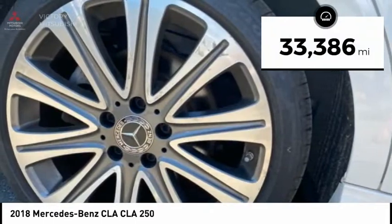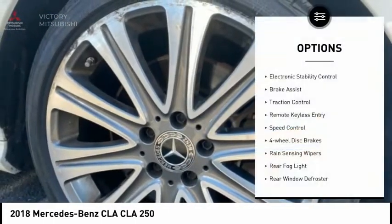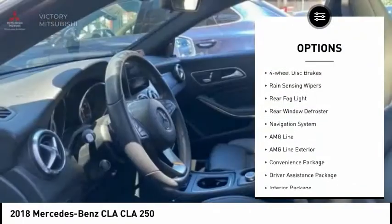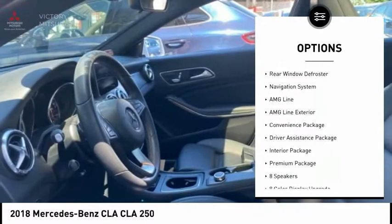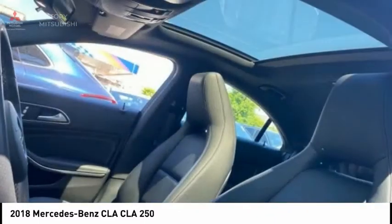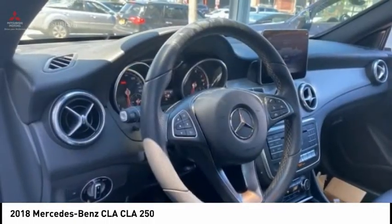This vehicle has less than 35,000 miles. Here are some of this vehicle's great options: electronic stability control, brake assist, traction control, remote keyless entry, speed control, four wheel disc brakes, rain sensing wipers, rear fog light, rear window defroster, and navigation system.